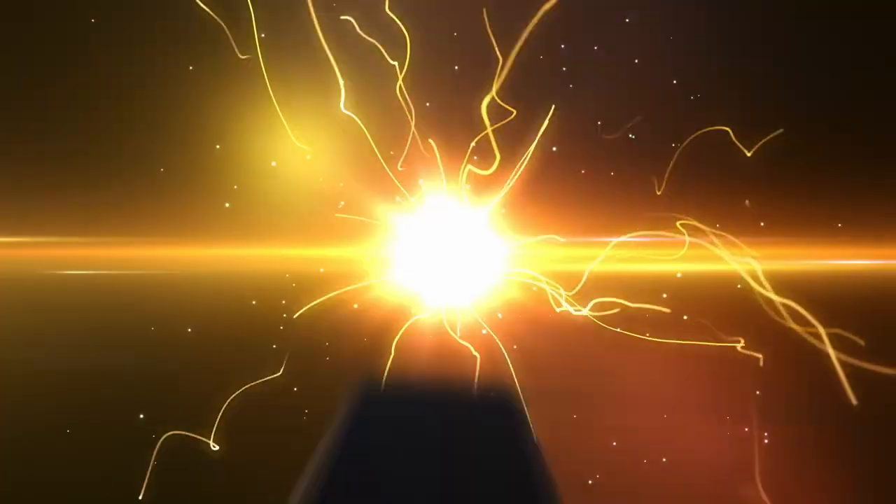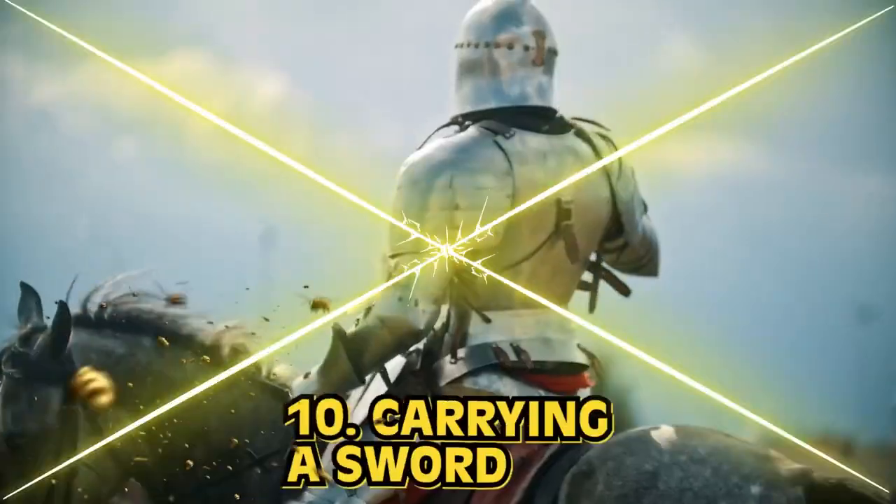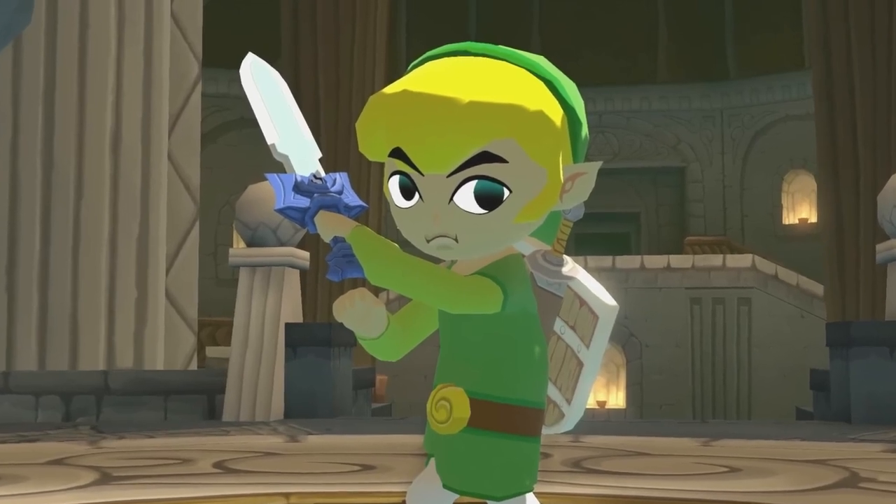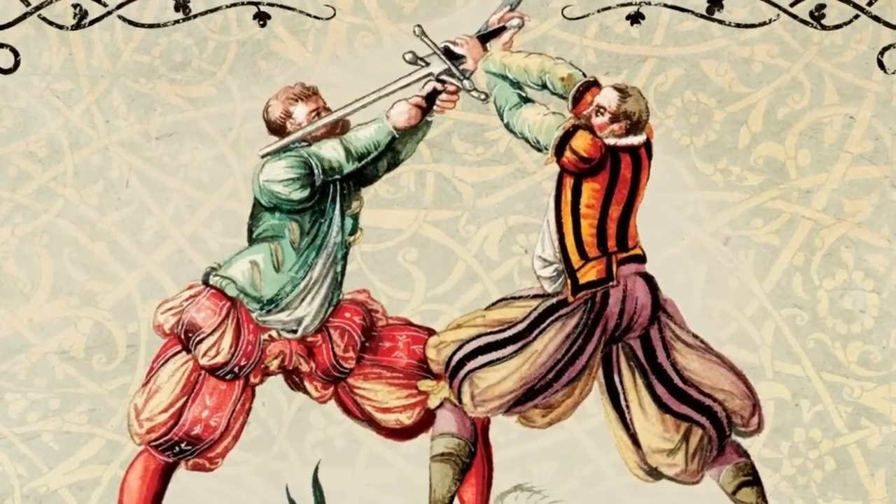Number 10, carrying a sword. Whenever we see medieval shows or hear stories or see art, everybody always has a sword at their side. Was this really that common in the 12th century? Was everyone gifted a sword on their 16th birthday? No. If you were traveling, ideally you'd want a little dagger or something to help you out. But swords were a symbol of wealth and status — the bigger and shinier, the better. On average, these things would cost you seven months' worth of wages. So you'd best start saving up.